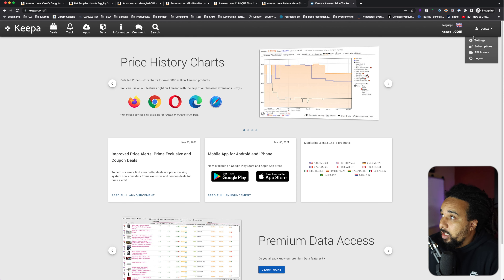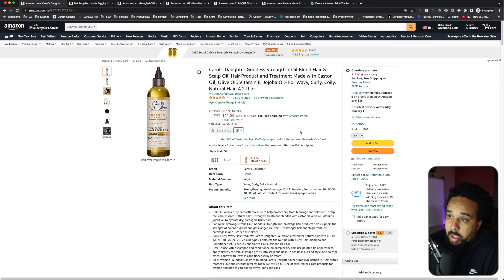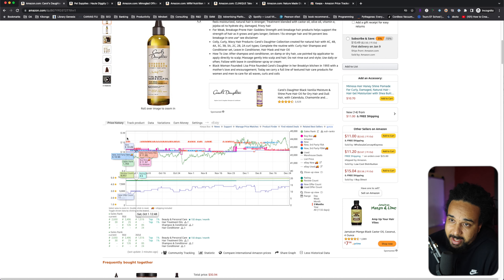To get started with Keepa, go to keepa.com and create an account. I'm already logged in, but you would click here, create an account, and download the Chrome extension — I'll leave a link in the description. Once you go to a product page, scroll down a little bit and you'll see Keepa. This is what we're going to use to answer those questions.